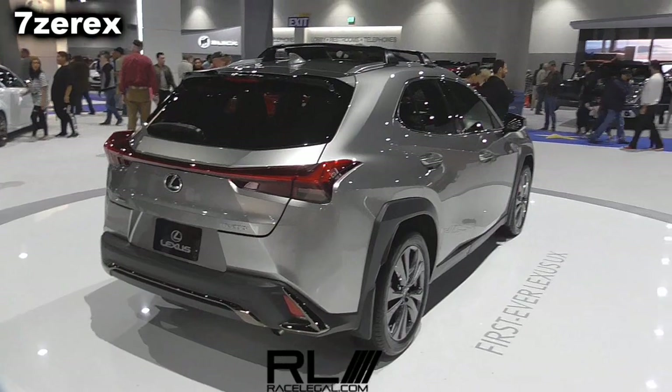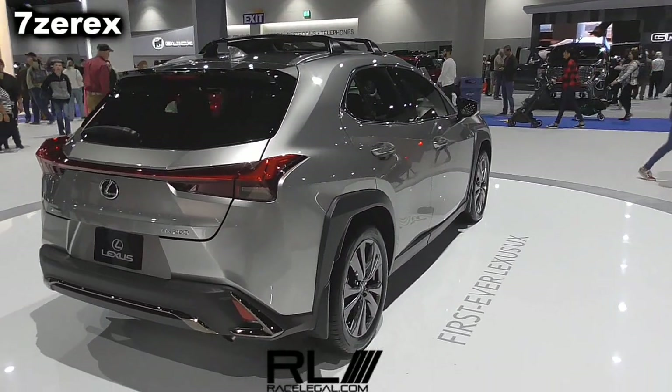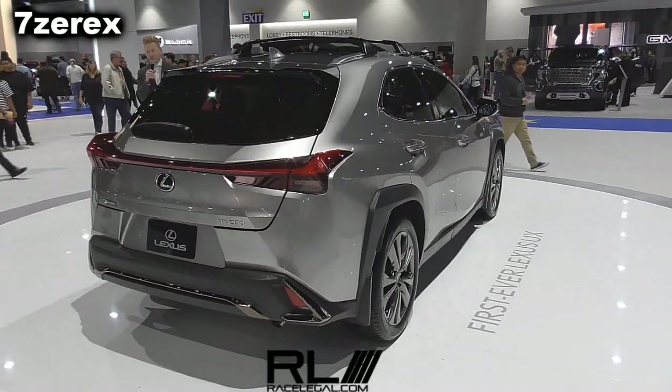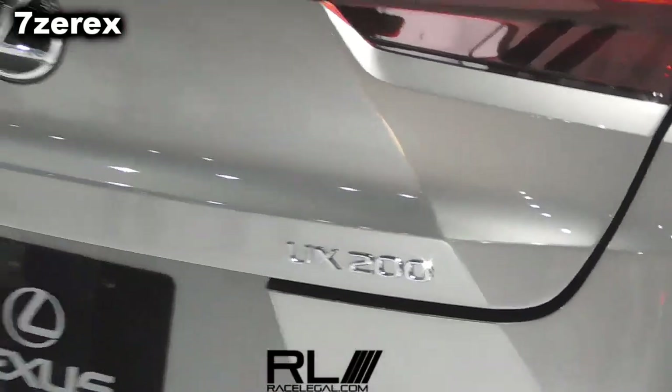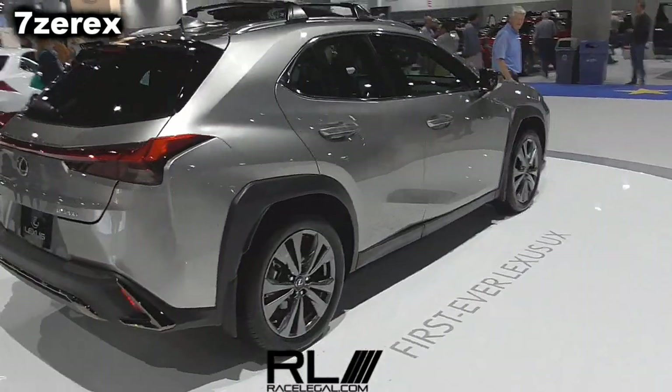That's right, 39 miles to the gallon — class leading. So the UX, what about the price? Where are we starting? $32,000. You can get a UX 200 now starting at $32,000. The UX 250H hybrid edition starts at $34,000, and it comes standard with all-wheel drive.